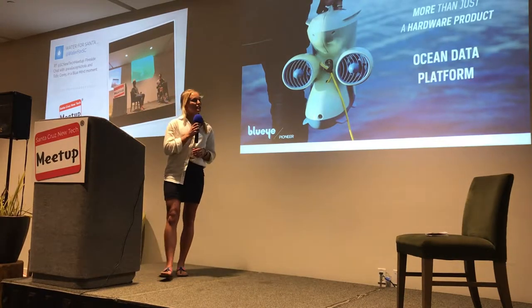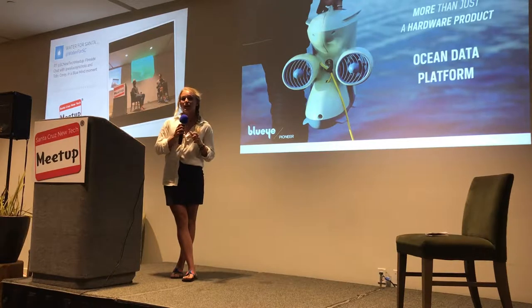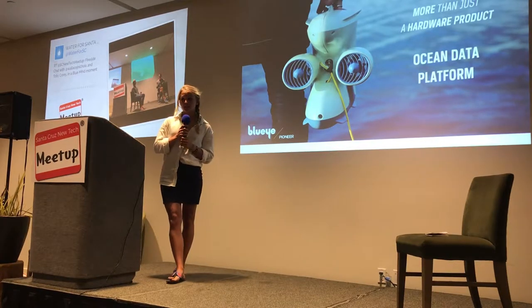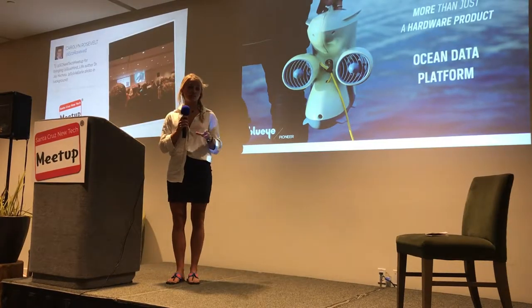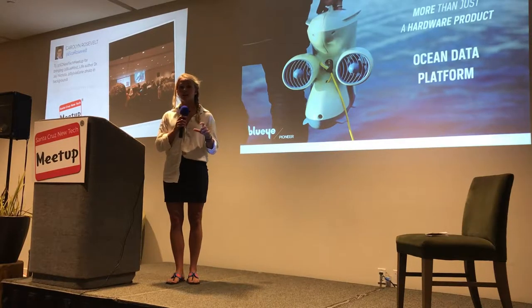This is more than just a hardware product. This is a platform, and the really big potential within the Blue Eye lies in the software and in the data that these small underwater drones can collect and contribute to science and research.